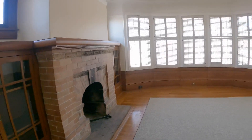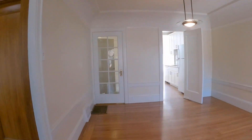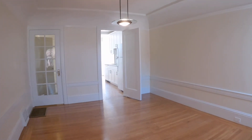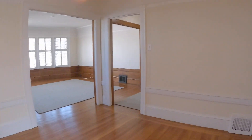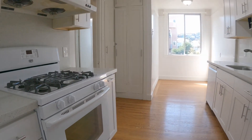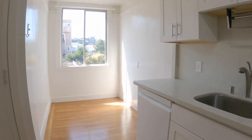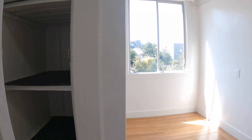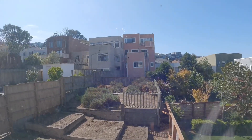Here we are at a different angle, looking into the living room from the dining room. Beautiful hardwood floors, spacious dining room, and it is located right next to the kitchen. The kitchen's been recently redone. There's a gas range and refrigerator, and nice stone counters.